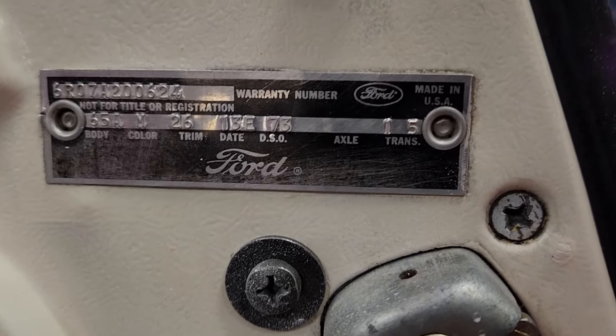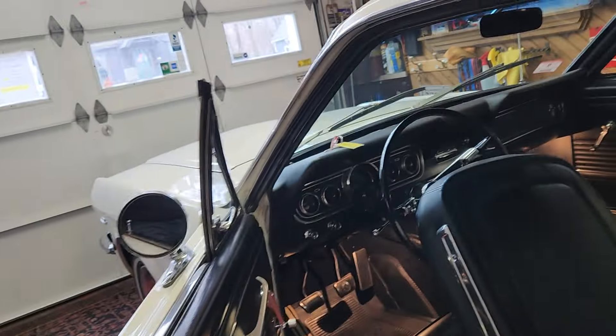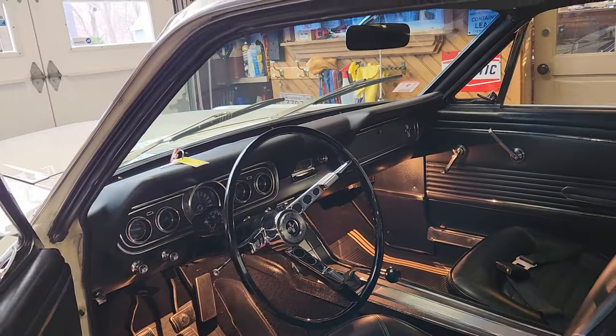Here's the original tag right there that has all the options. They did a nice job on the restoration, and it runs great. The AM radio works and all the lights work.